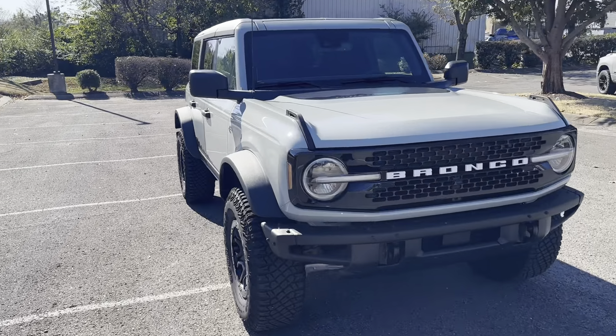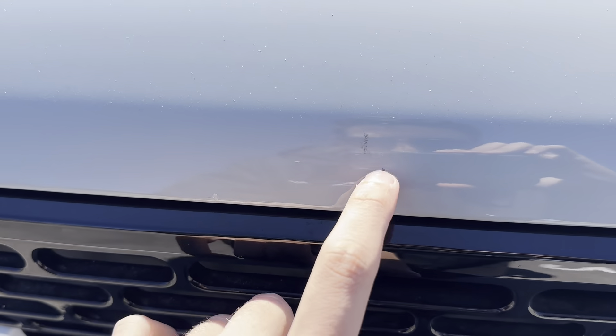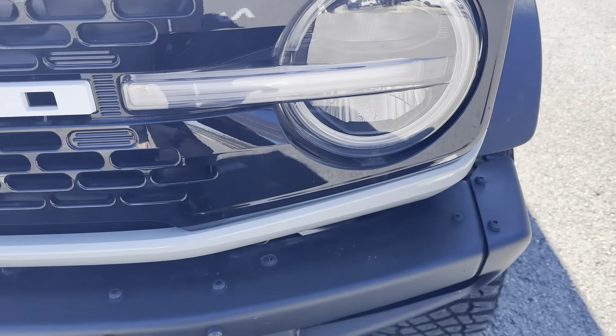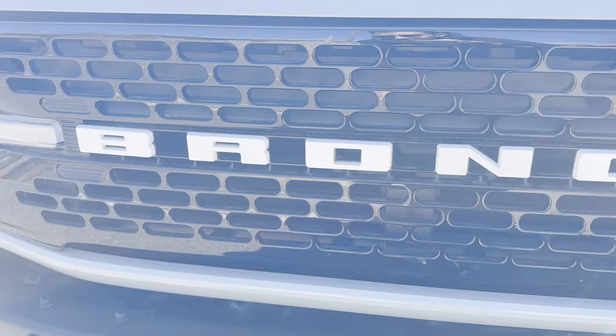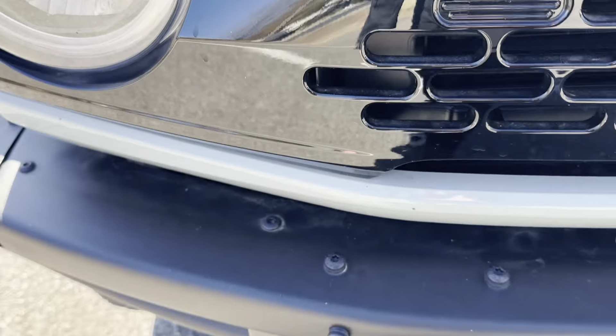I'm going to start off here with the hood and see if I can point out any dings or any small imperfections that my eye might notice. It looks like a little small bug spot right there — nothing major. Front grille looks great. I love the black finish as well as the steel bumper.